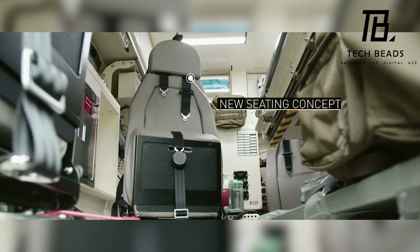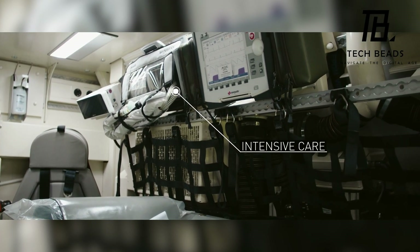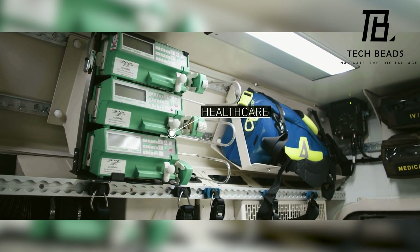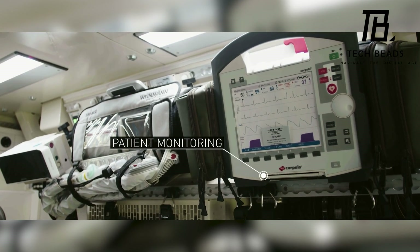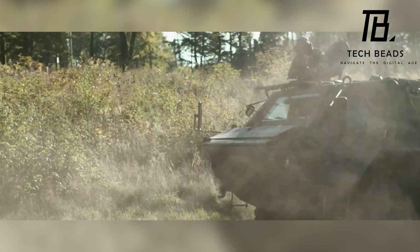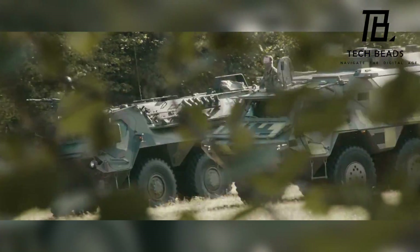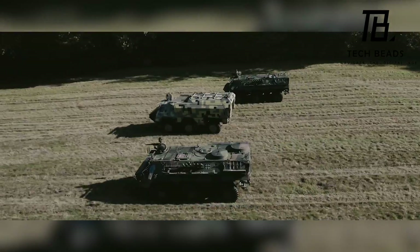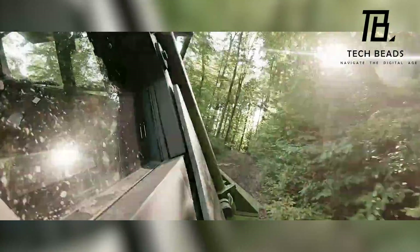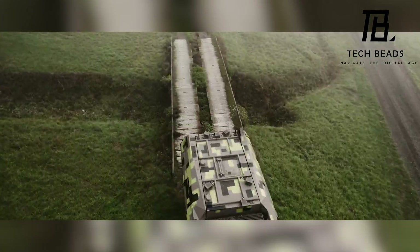One of the most impressive features of the Rheinmetall Fuchs Evolution is its powerful 455 horsepower engine, which allows it to reach a top speed of 100 km per hour. With a payload capacity of 9 tons, it's more than capable of carrying heavy loads across difficult terrain. Perhaps one of the most exciting aspects is that it's set to be supported for at least 20 years, meaning spare parts and maintenance options will be readily available. Overall, the Rheinmetall Fuchs Evolution is a top-of-the-line armored personnel carrier with a wide range of applications. What do you think of this exciting new development from Rheinmetall?